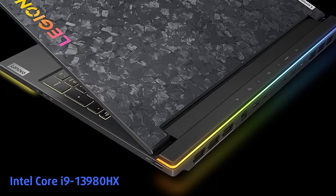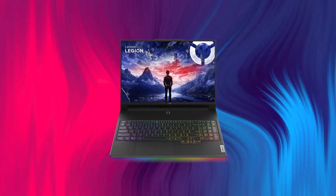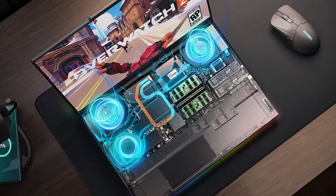Lenovo is betting on an Intel Core i9-13980HX combined with an RTX 4090, a 165Hz display with 3.2K resolution, and mini-LED technology. Another cool feature is the built-in water cooling system.